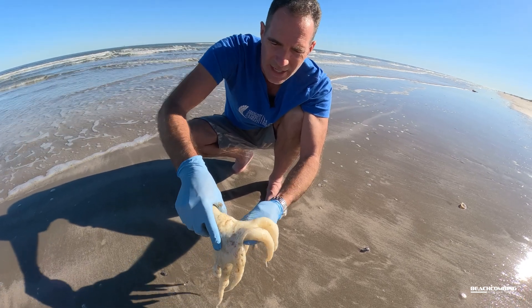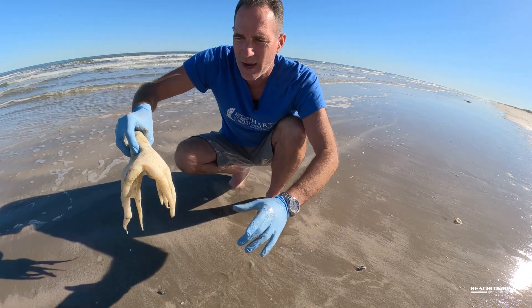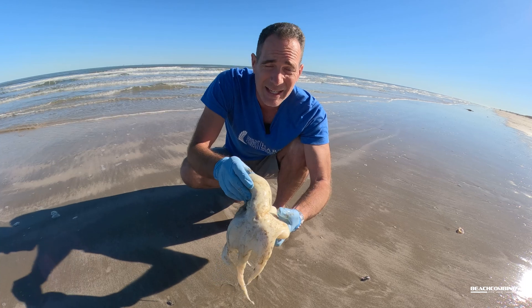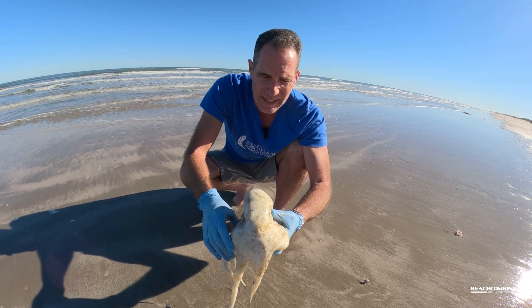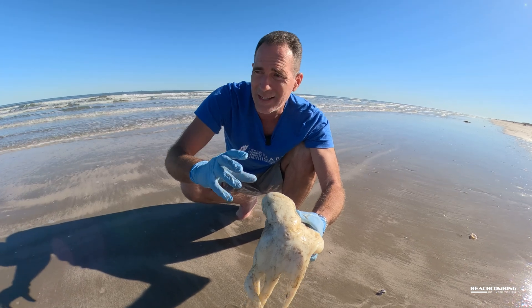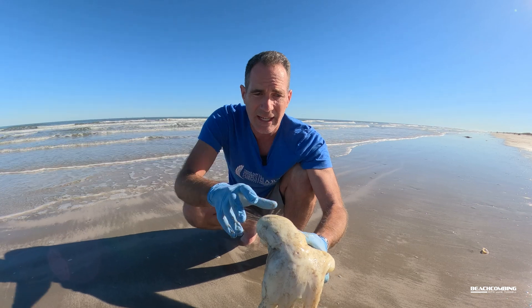They can actually pull water in and then use the water to pulse them out when they swim. They have an ink sac — a gland that has ink — and whenever something comes up to try to eat them, they can shoot that ink out and then get away.